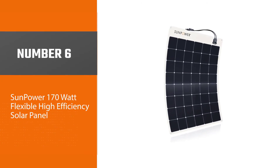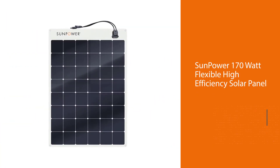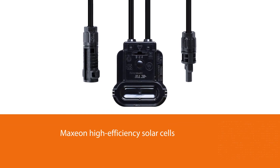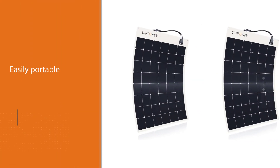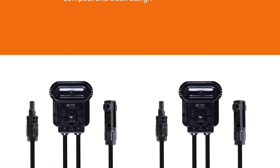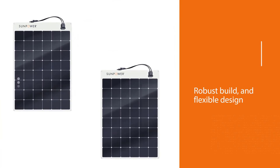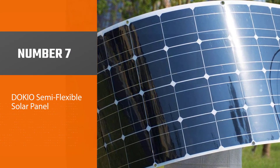Number six: SunPower 170W Flexible High-Efficiency Solar Panel. With an efficiency rate of 25% — one of the highest on our list — thanks to its Maxeon high-efficiency solar cells, this is one of the most efficient solar panels on the market today. This model is easily portable and can be bent to fit practically any surface. Its compact and sleek design takes up minimal space and isn't too cumbersome to use or carry. As a premium pick, it is definitely on the expensive side, but it more than makes up for its cost with its high-end tech, robust build, and flexible design.